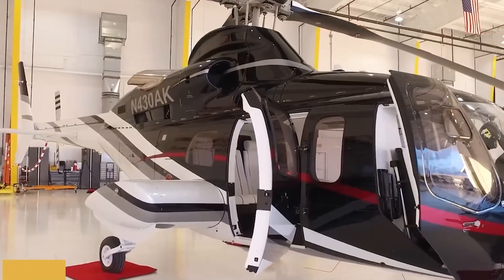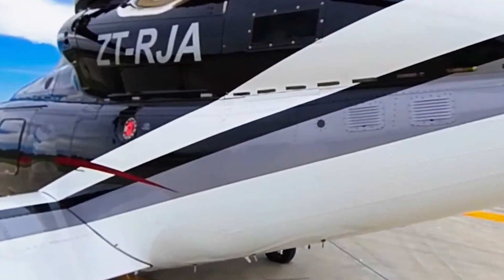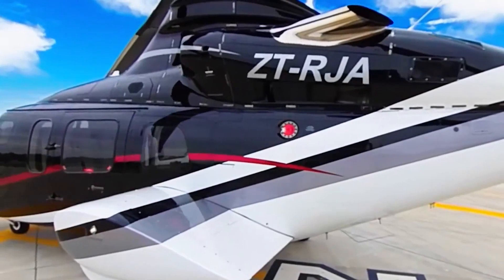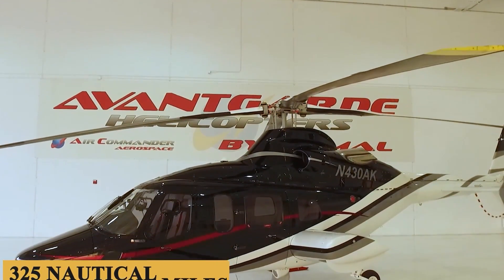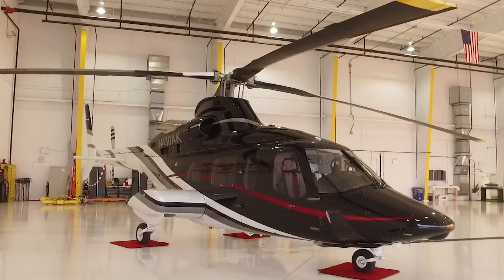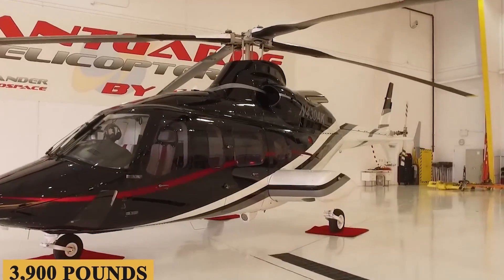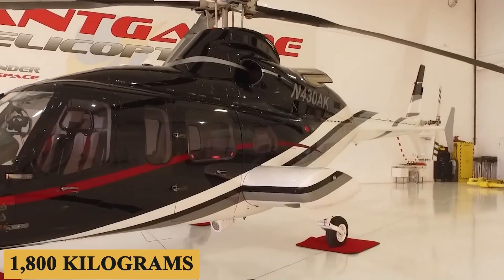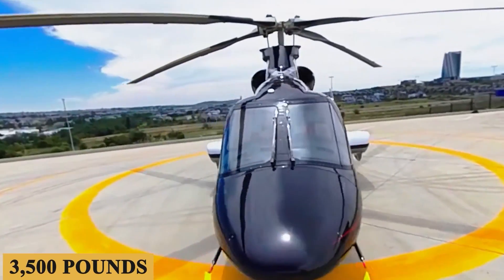Without the optional 48-gallon auxiliary fuel tank, a wheeled 430 is essentially a two-hour helicopter with a maximum range of 325 nautical miles — 375 miles or 600 kilometers. The good news is that it can carry a lot regardless of whether it's on skids or wheels. Useful load is about 3,900 pounds or 1,800 kilograms, and it can carry sling loads of up to 3,500 pounds.